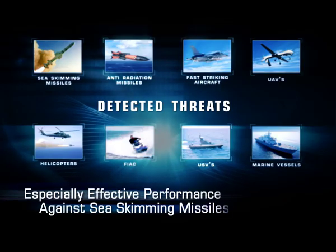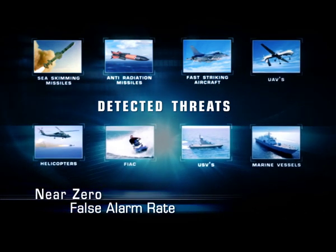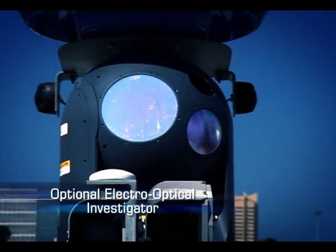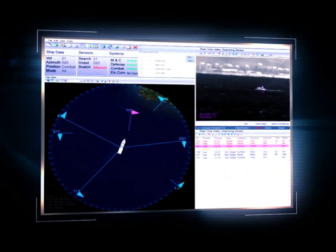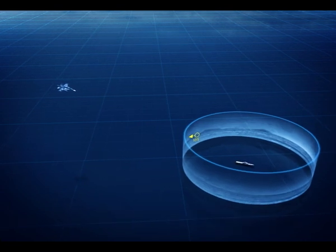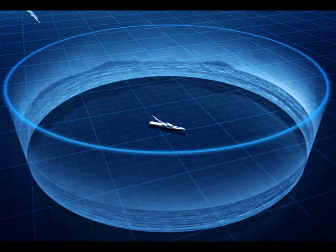SeaSpotter detects all types of threats, with especially effective performance against sea-skimming missiles, with near zero false alarm rate. Additionally, SeaSpotter supports threat classification using an optional electro-optical investigator. SeaSpotter automatically transfers data to the ship's combat management system, enabling immediate deployment of the required countermeasure.